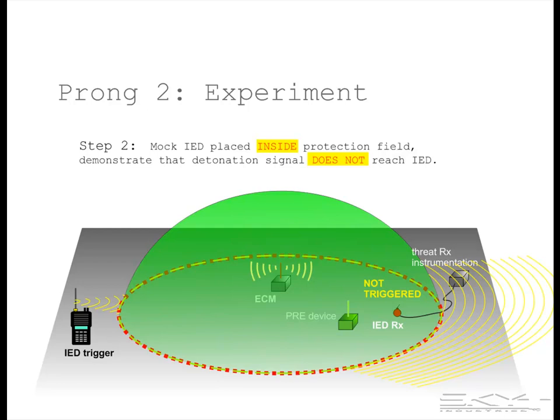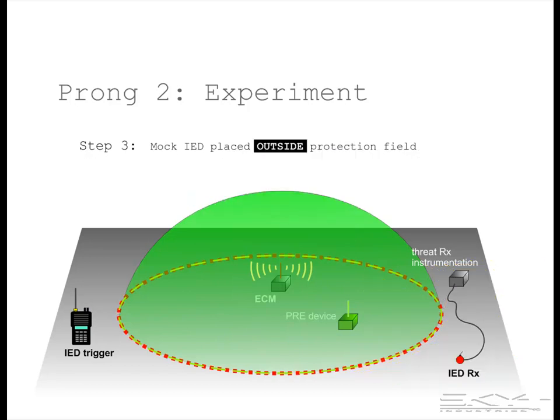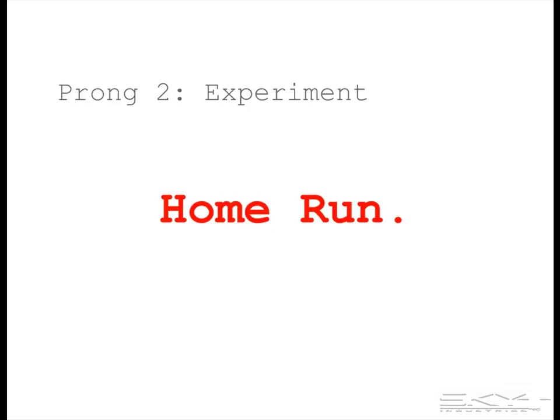In other words, the IED is inside the protection bubble — and remember that bombs inside the protection bubble don't go off. In the third step, we move the IED receiver outside the indicated protection perimeter and demonstrate that the trigger signal is received and processed — that the receiver is outside the protection perimeter. A successful demonstration like this is a home run, and everything after that is just technical details.